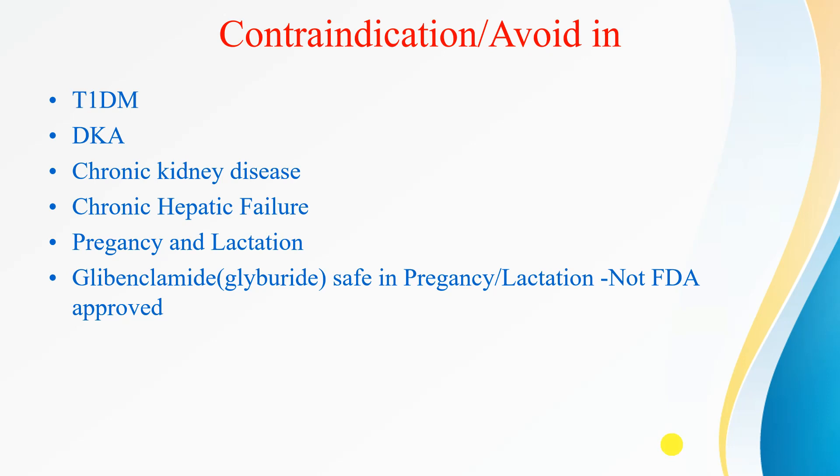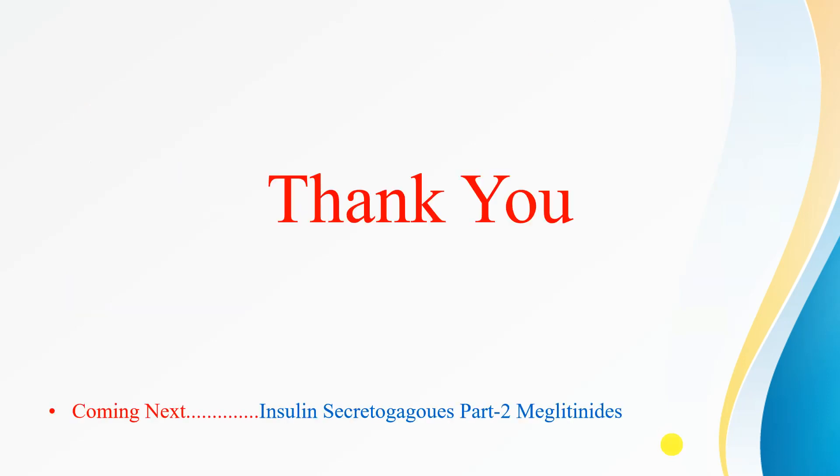We should avoid sulfonylureas in type 1 diabetes mellitus, diabetic ketoacidosis, and chronic kidney disease. Glipizide can be given in mild to moderate kidney disease. Sulfonylureas must also be avoided in chronic hepatic failure, pregnancy, and lactation. In pregnancy and lactation, glyburide (glibenclamide) may be used, but its safety has not been approved by the FDA. This was about insulin secretagogues — specifically sulfonylureas. In the next video, I will discuss another insulin secretagogue: meglitinides. Thank you very much.